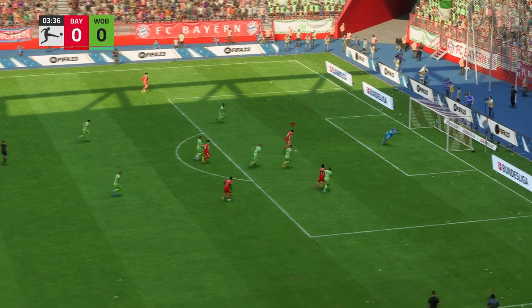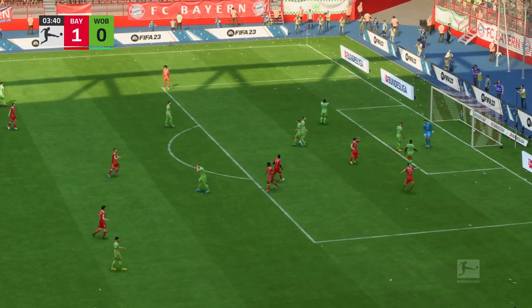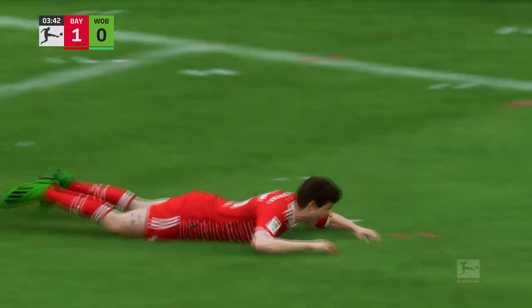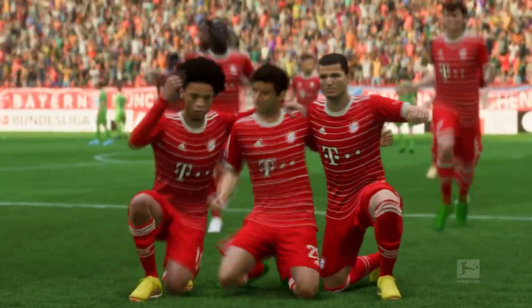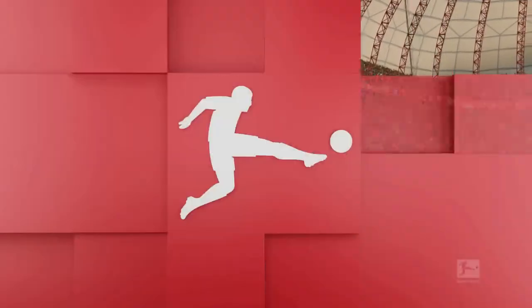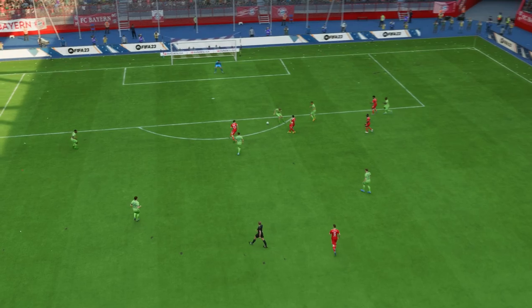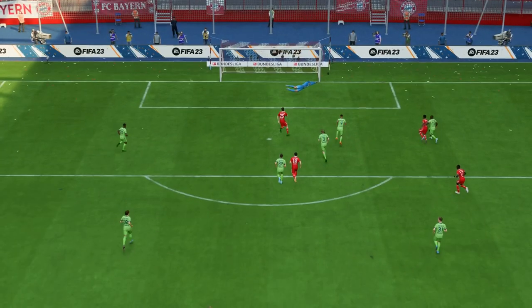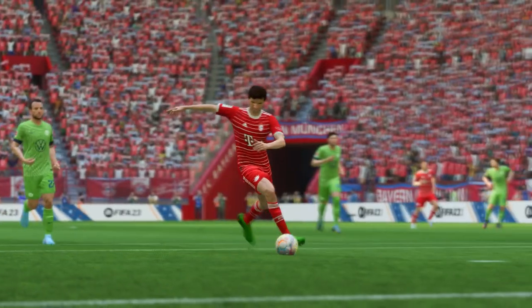That pass could be troublesome — and a goal! Not wasting much time today, they strike first. Here's the goal again: what a wonderfully weighted pass this is, and his movement is so clever. Once he gets onto it there's only one thought in his head — smash it as hard as possible. What a good goal.